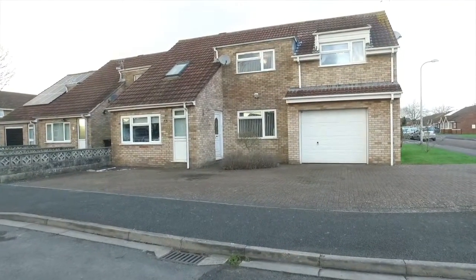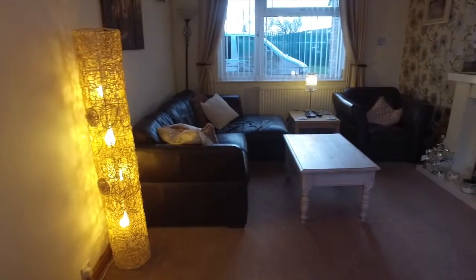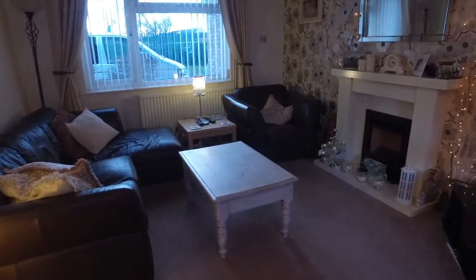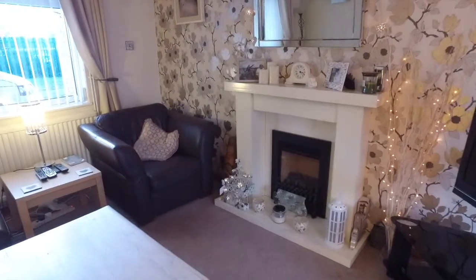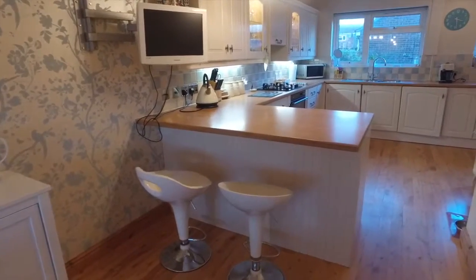The Property Source in Weston-super-Mare are delighted to offer this extended property in North Whirl. The lounge measures 5.9m x 3.27m, has a double glazed window to front, radiator, and a feature fireplace with inset coal effect gas fire, and is open plan to the conservatory.